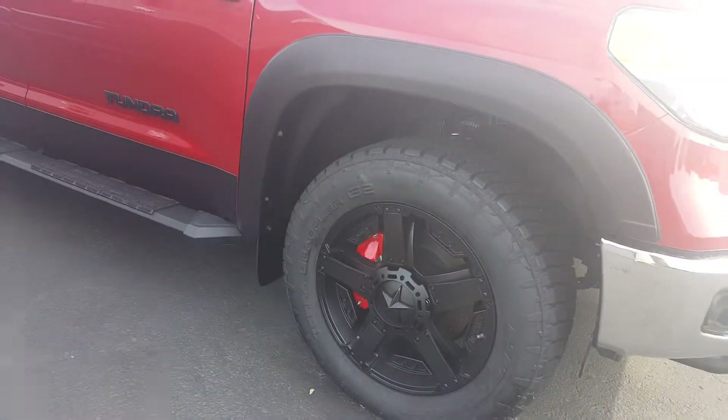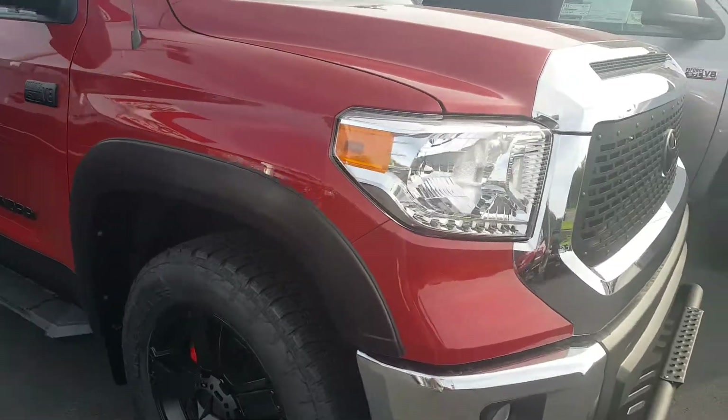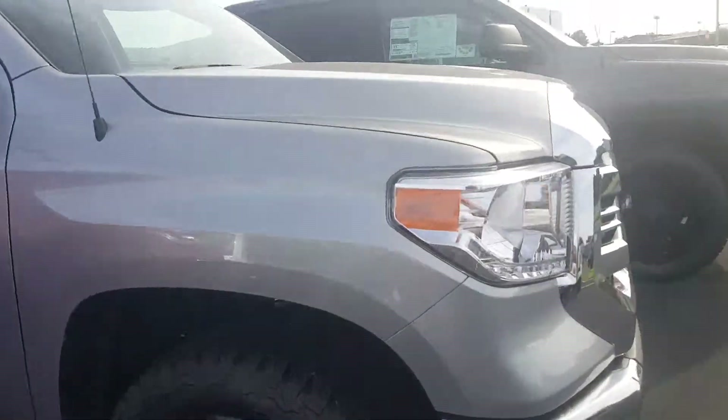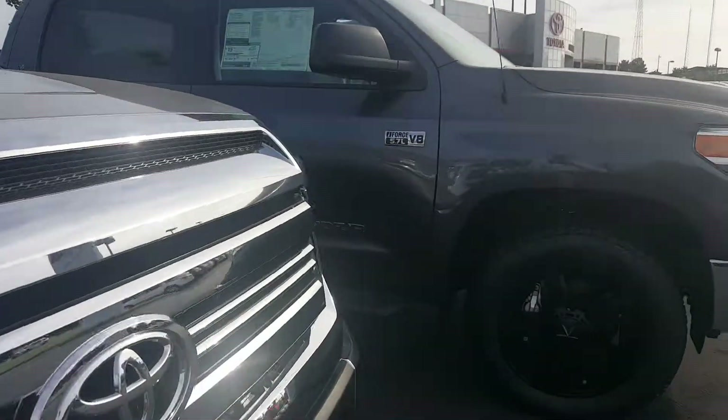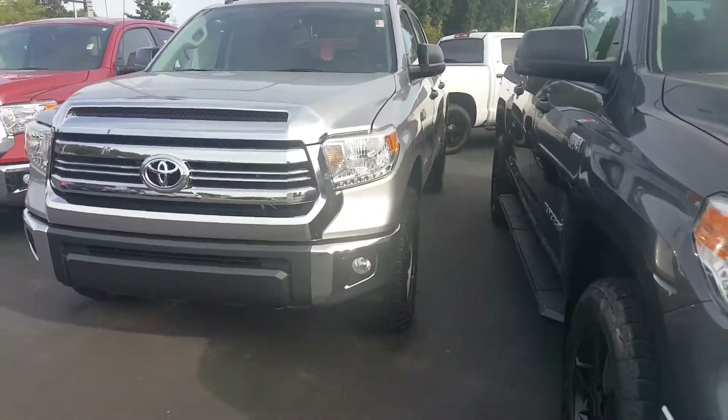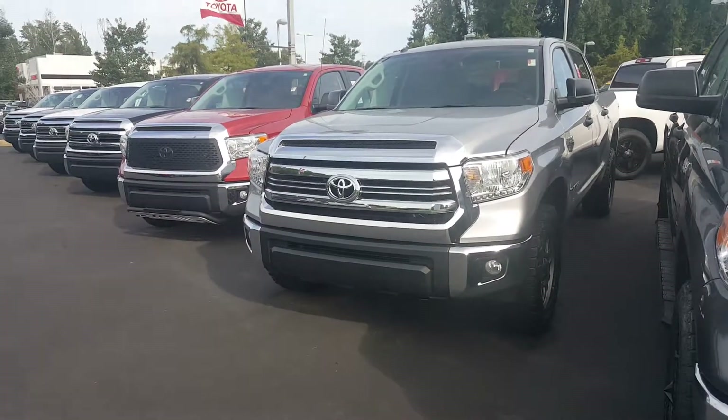What do you think about this? How about those red caliper covers — pretty cool! Anyway, like I said, pleasure speaking with you, my friend. Looking forward to helping you any way I can. Hopefully you see something in this video that caught your attention that you like. Have a great day.